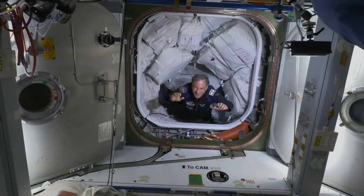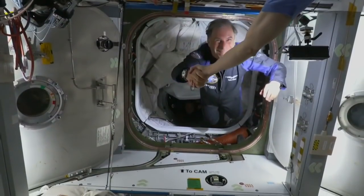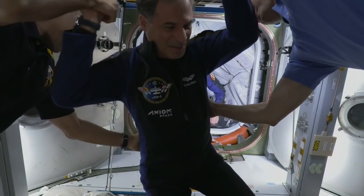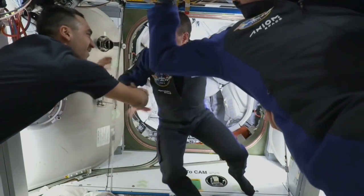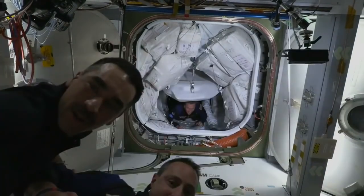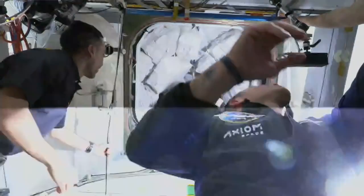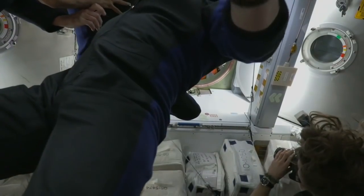Expedition 67 Commander Tom Marshburn making his way down to greet them. Eitan Stibbe is the first one through, followed shortly after by Mark Pathy making his way onto the space station. Just behind him is Larry Connor, the pilot for the AX-1 mission, now through the hatchway into Node 2.